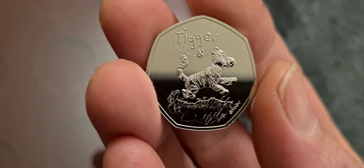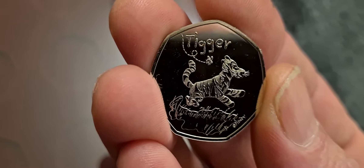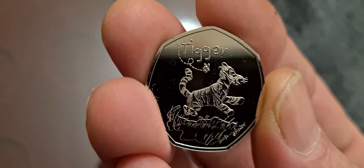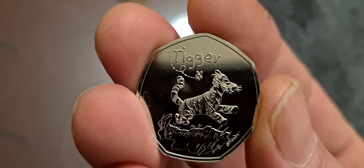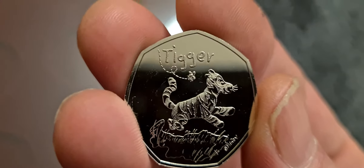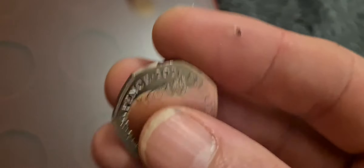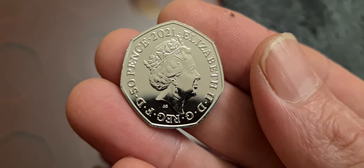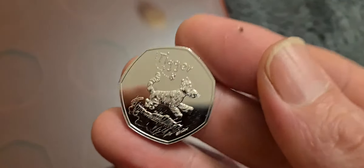It's a nice coin — nice design, nice bit of detail on Tigger himself. It'll be interesting to see what this looks like when the colour versions come out as well, so stay tuned for those. I don't think I've ordered those yet. On the reverse you've got the JC portrait and the usual script around the outside of the coin.